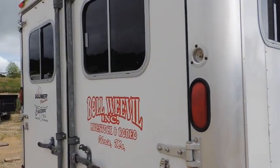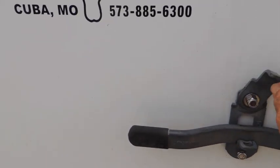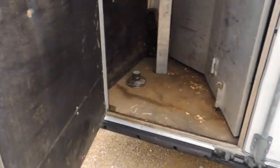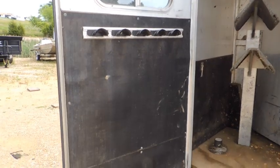Coming around to the back side, open it up for your rear tack. You have three saddle racks there and some more bridal hooks here.